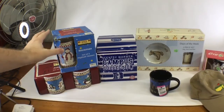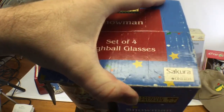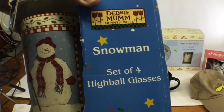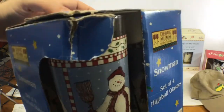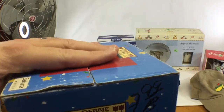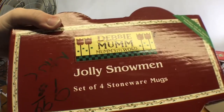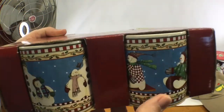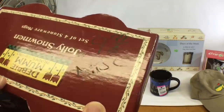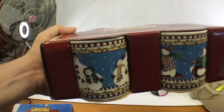Moving into hard goods — I picked up both of these at the same store. These are vintage Debbie Mumm Sakura, made by Oneida, Christmas glasses — a set of four highball glasses in a snowman pattern, brand new in the box, hard to find. These were four dollars and will sell for 35 or 40. I also got the Debbie Mumm Jolly Snowman stone coffee mugs for five dollars — paid 9.99 half price — and these mugs will probably bring 35 to 40 as well.